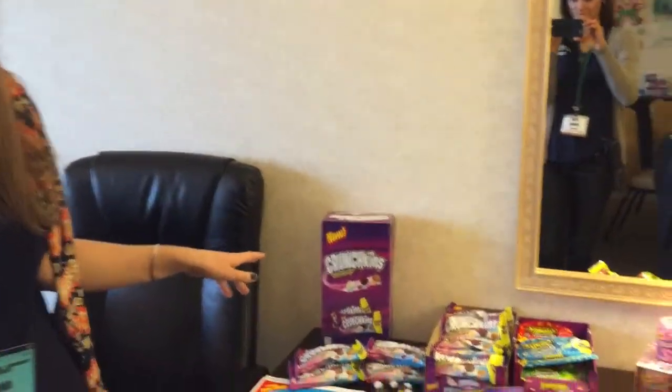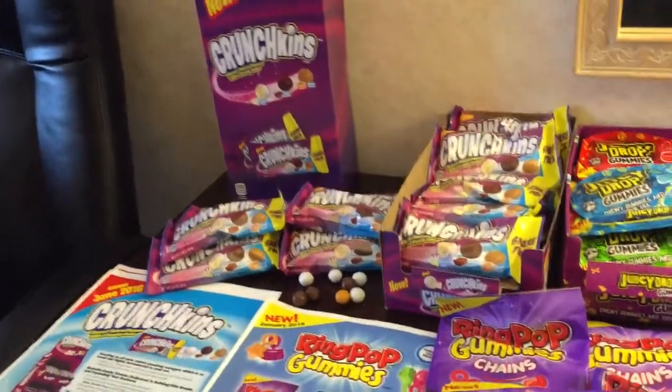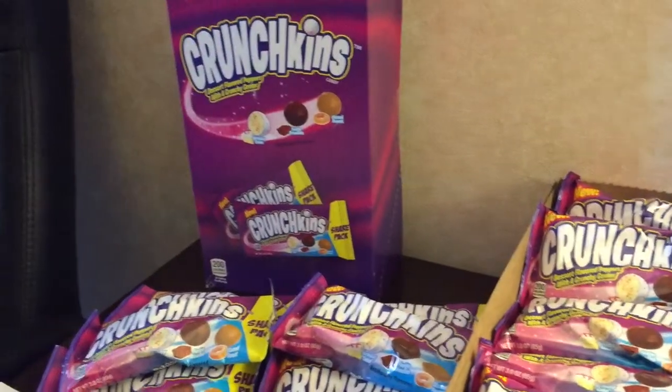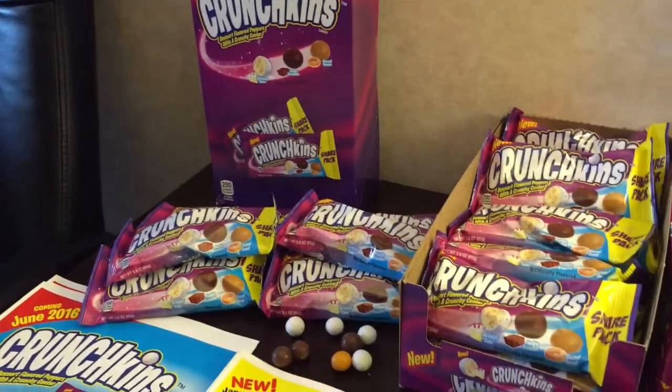This year we have a couple great new innovations. Our first and foremost is called Crunch Skins, and these are dessert-flavored poppers. We have three flavors all in one bag together, and this plays on a couple of different trends — one being having variety all in one pack together.